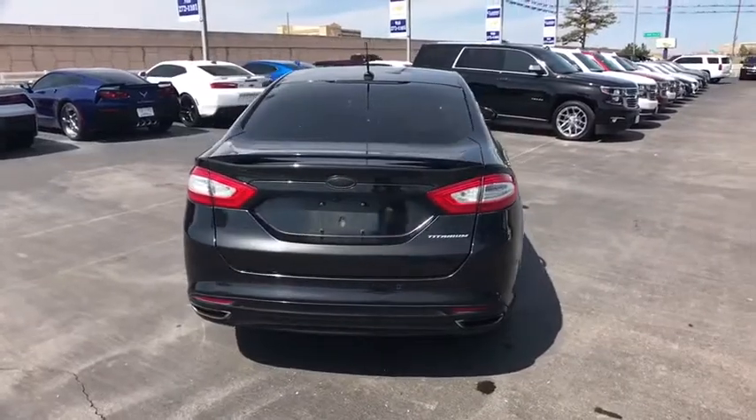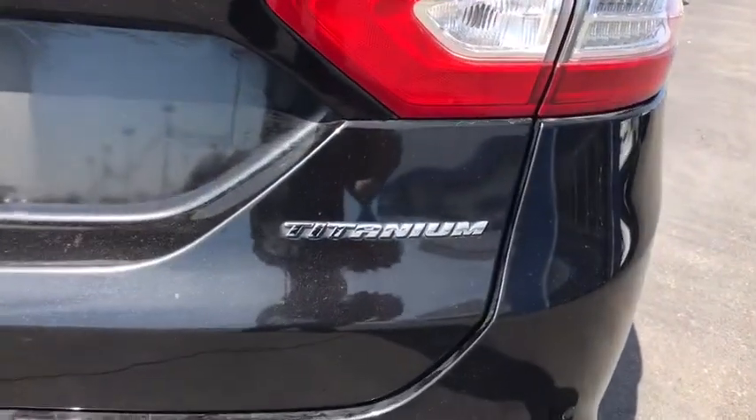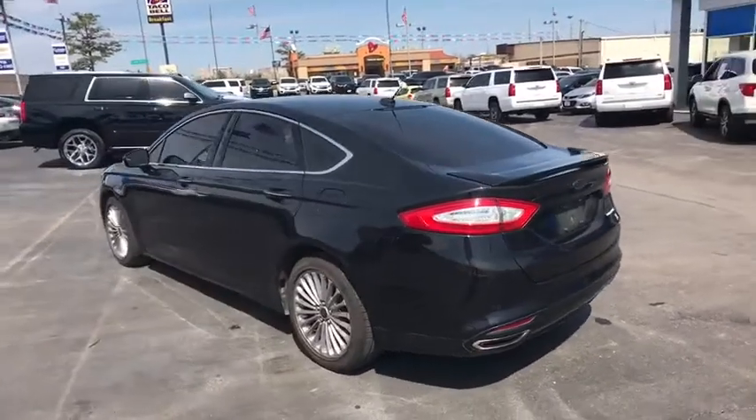Bluetooth, adjustable steering wheel, power steering, keyless start, cruise control, auto dimming rear view mirror, aluminum wheels, floor mats, four wheel disc brakes, climate control. Come take a test drive today.